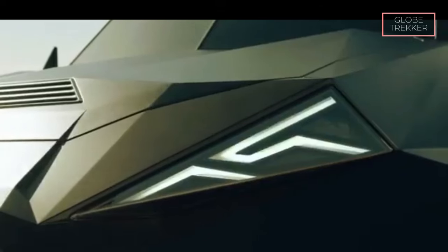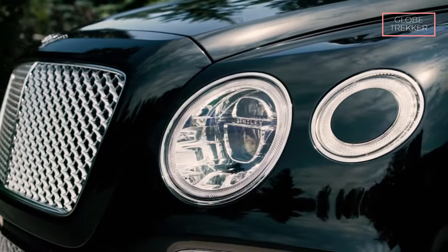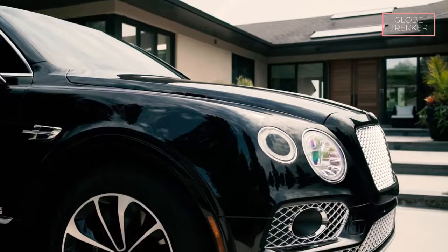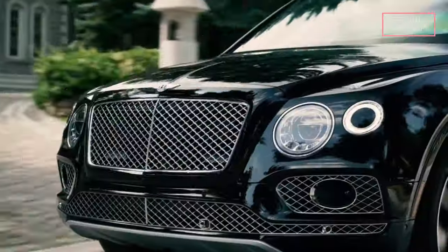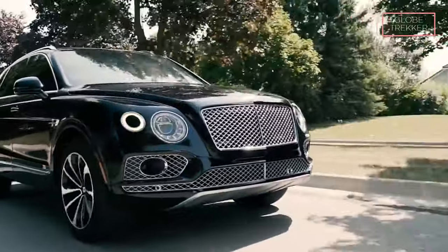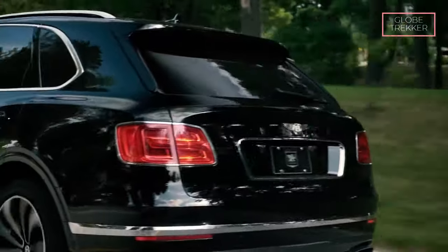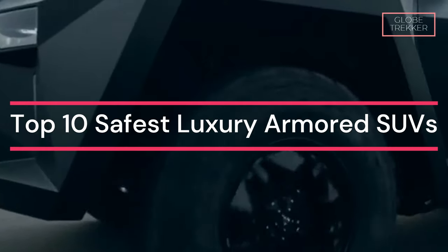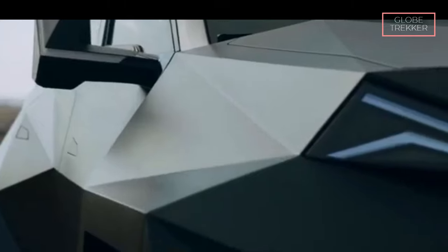SUVs are already some of the safest cars you can drive, but these armored ones take safety to a whole new level. In an era where safety is paramount, luxury armored SUVs have emerged as a unique fusion of opulence and security. These vehicles cater to individuals who prioritize not only style and comfort but also an unmatched level of protection. In this video, we will explore the top 10 safest luxury armored SUVs and delve into the advanced safety features that make them the epitome of secure transportation.